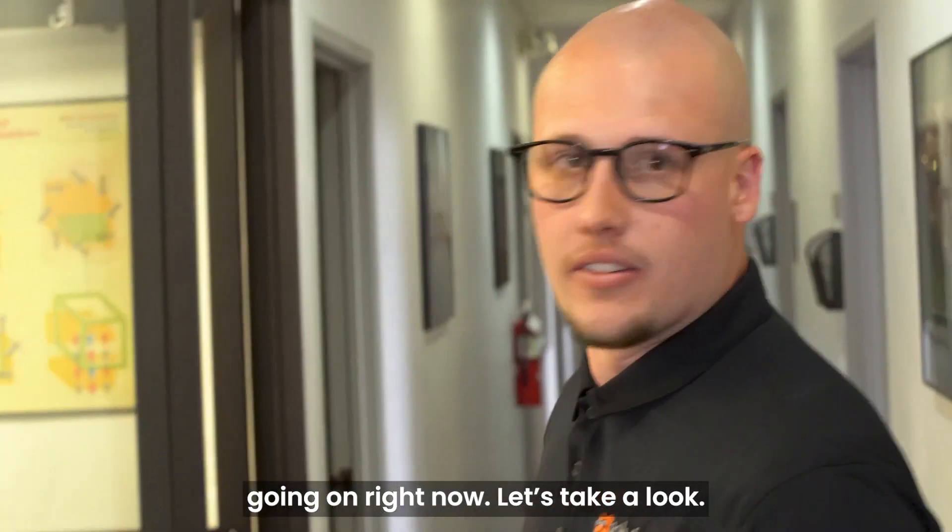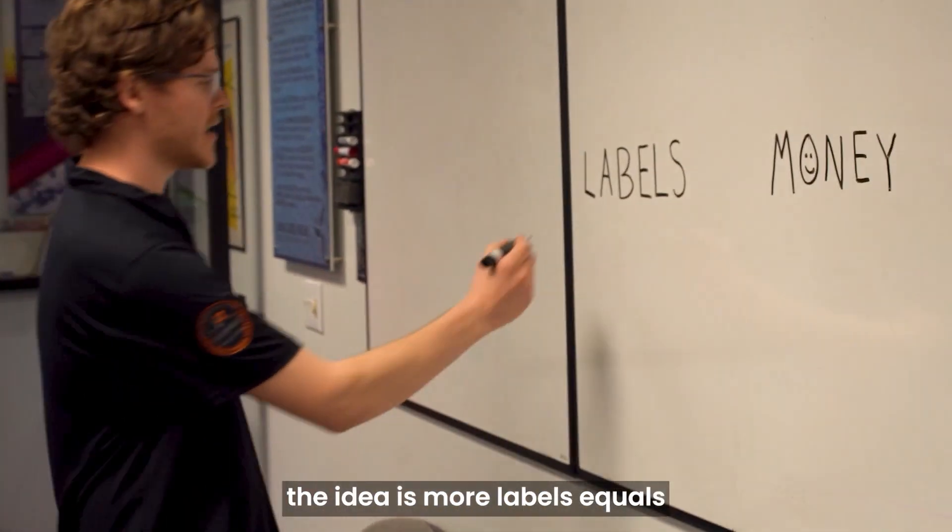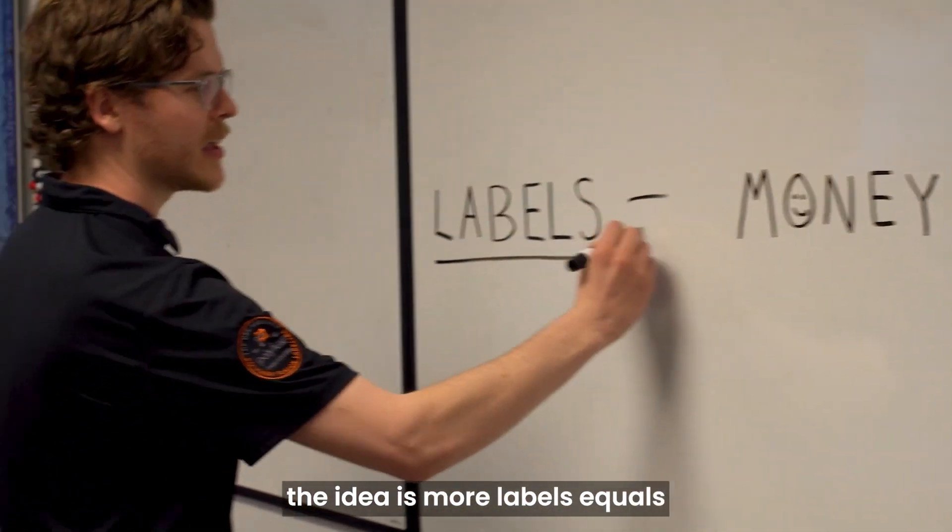Oh look, we've got a business meeting going on right now. Let's take a look. Yeah, so basically the idea is more labels equals more money.